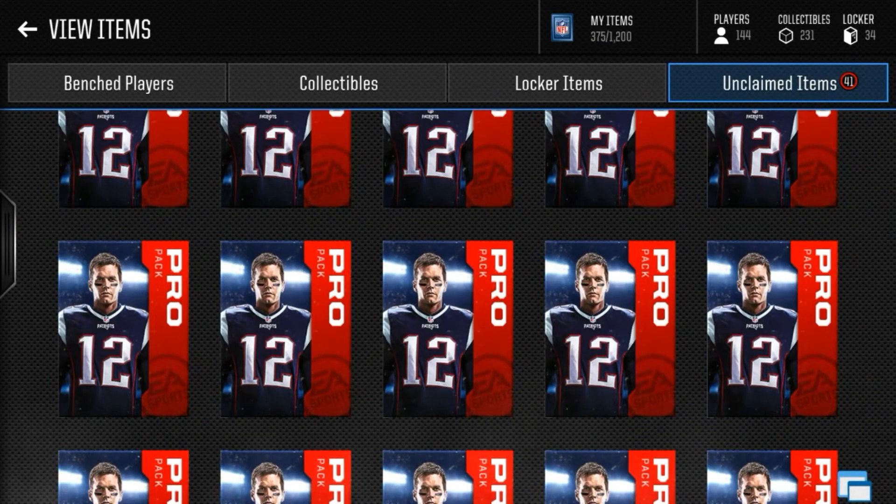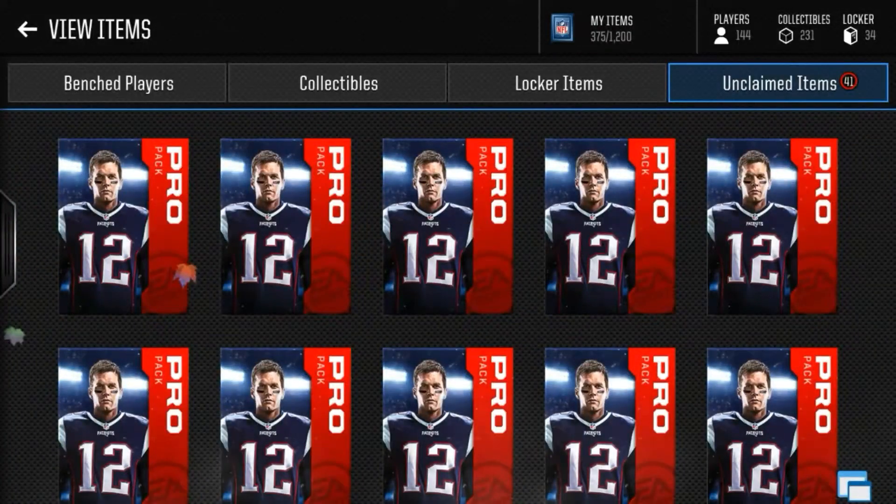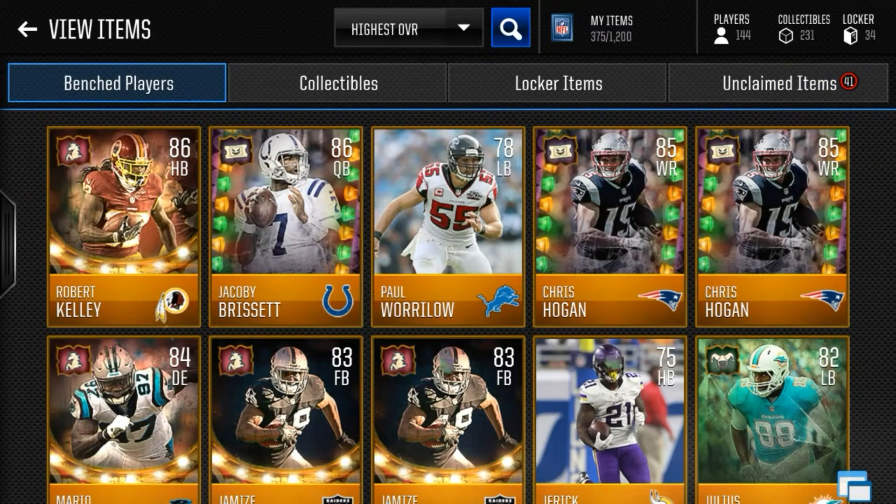Yo, what is up guys, it's your boy back with another video. Today we are seeing if pro packs are still worth it.